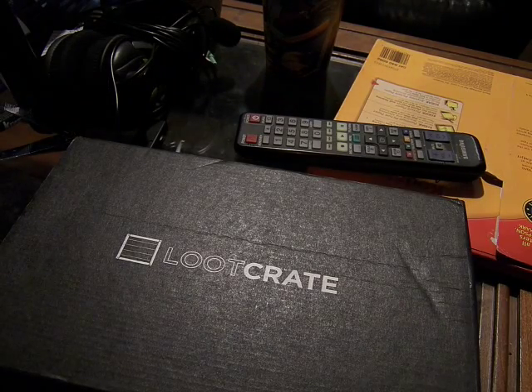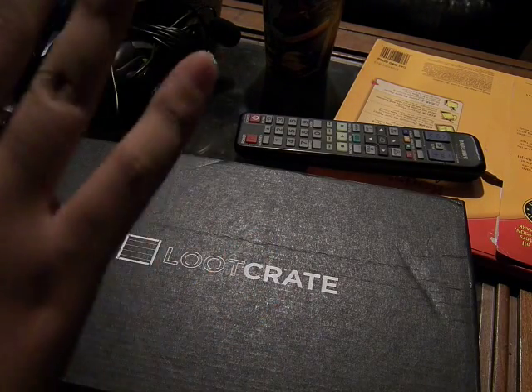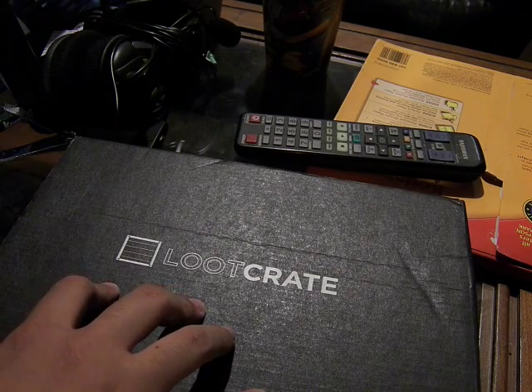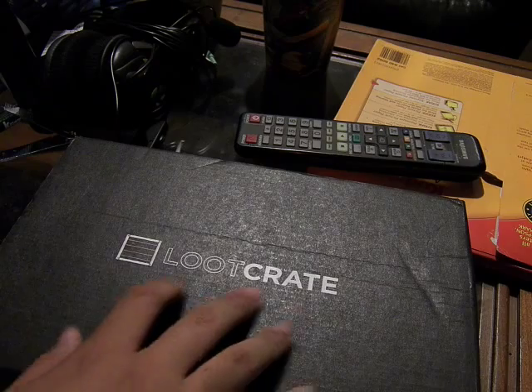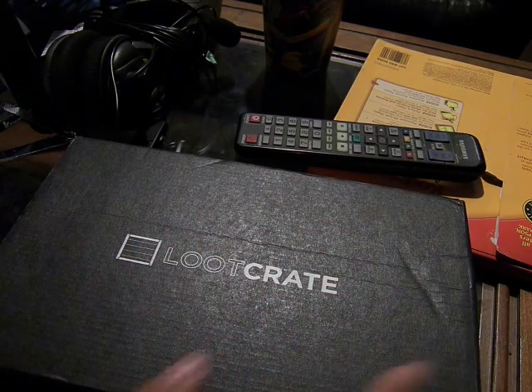Welcome back, this is MuffoCeeThat and today we are going to be looking at March's Loot Crate. This month's theme is Covert, so I'm expecting a lot of secret spy stuff in here.